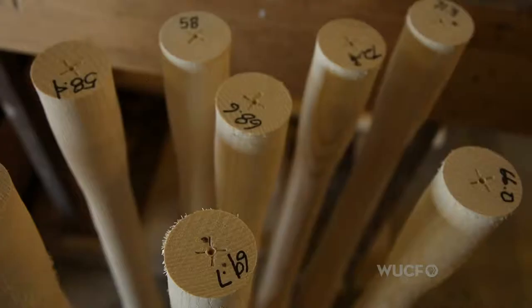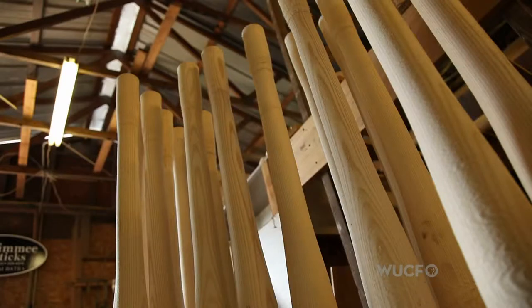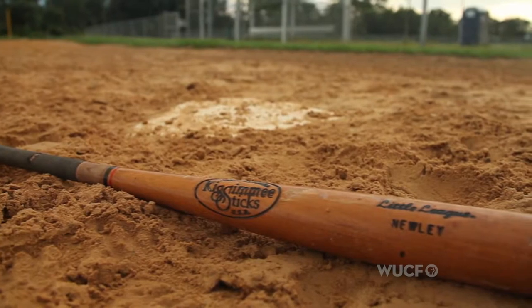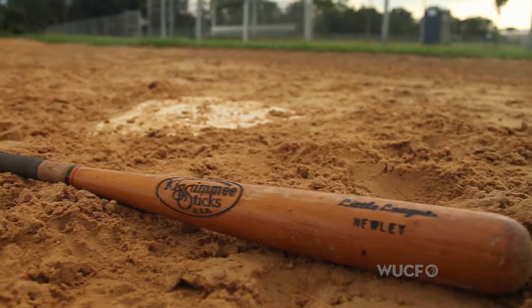Kissimmee Sticks got sold in the mid-90s. We sold stock in the company and the major league ball players thought they wanted to have control and interest, so I let them have it. But then they eventually sold it again. After that we were pretty much done with bats for a little while — now we got it back.